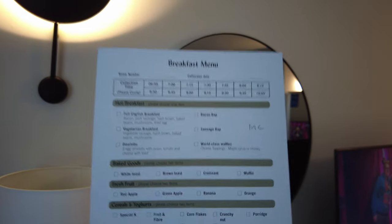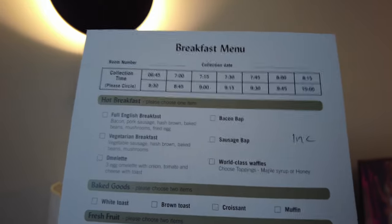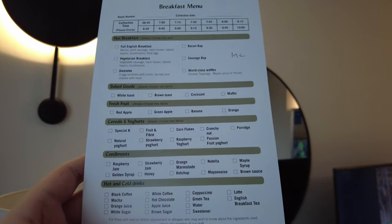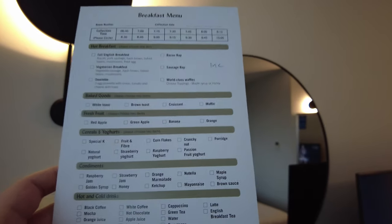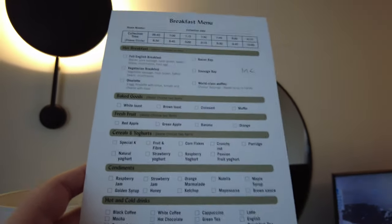At that time you go down to the restaurant, pick it up, and bring it back up to your room for a happy breakfast. You can have a full English, vegetarian breakfast, an omelette, bacon and sausage, waffles. You can have toast, a croissant, or a muffin. Fresh fruit — apples, bananas, oranges. Cereals and yogurts including Special K, Fruit and Fibre, cornflakes, porridge, and yogurt of various flavors. Condiments: jams — raspberry, strawberry, marmalade, Nutella, maple syrup, ketchup, mayonnaise, brown sauce, and golden syrup. Anything you could want.